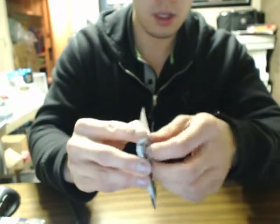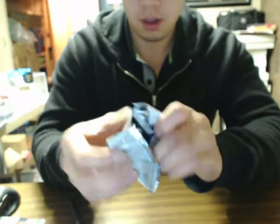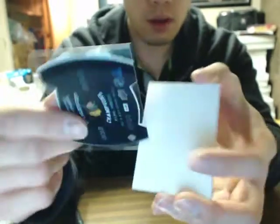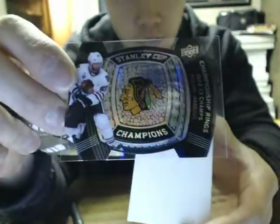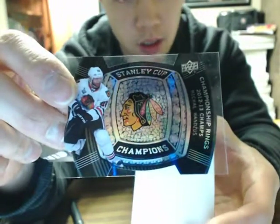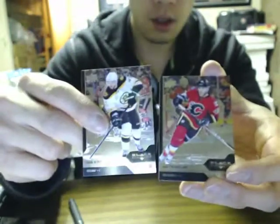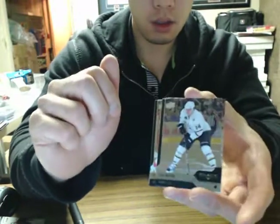Last pack of the break guys, good luck. We have Stanley Cup rings of Michael Handzus for the Chicago Blackhawks — nice hit there, you get two or three of those per case. This is a single diamond too. That concludes the break for tonight guys. We've got boxes seven and eight of the case tomorrow, plus a fourth box of Cup. I'll be live tomorrow at 5pm to do a six-box Cup case break, followed by another 12-box Black Diamond. Have a great night guys, take care.